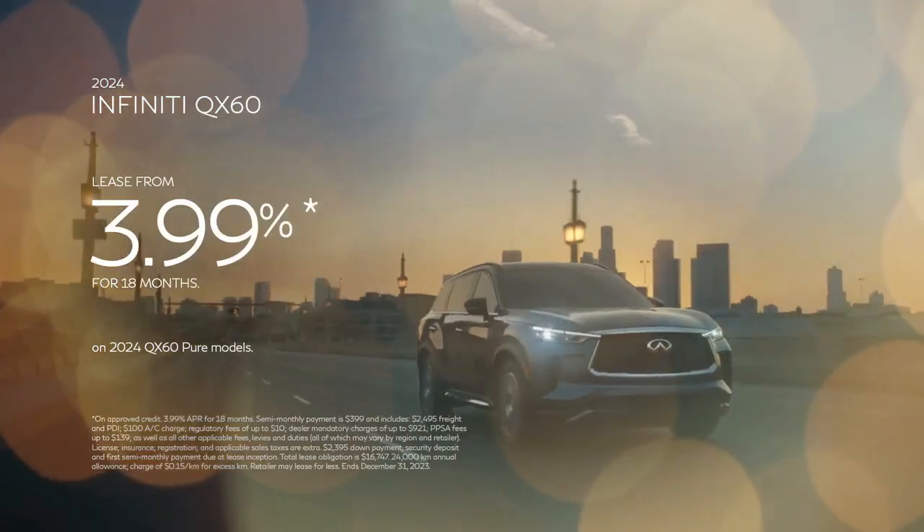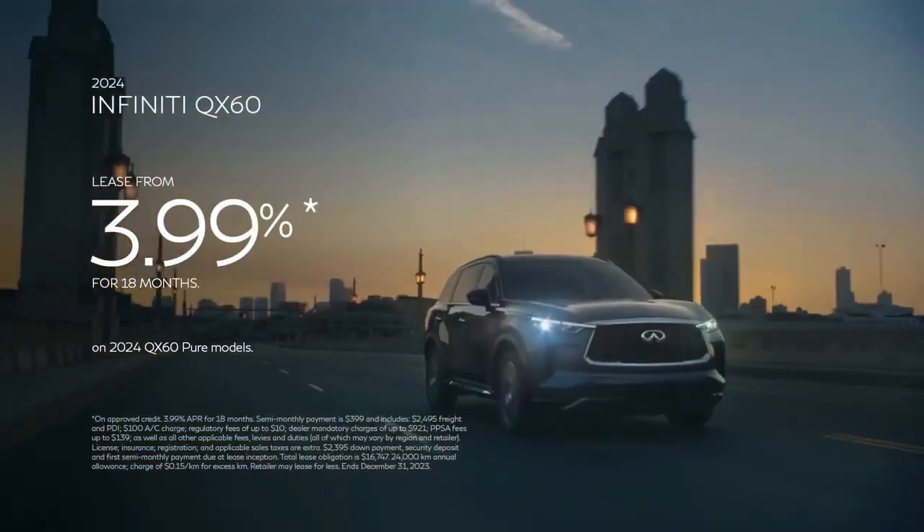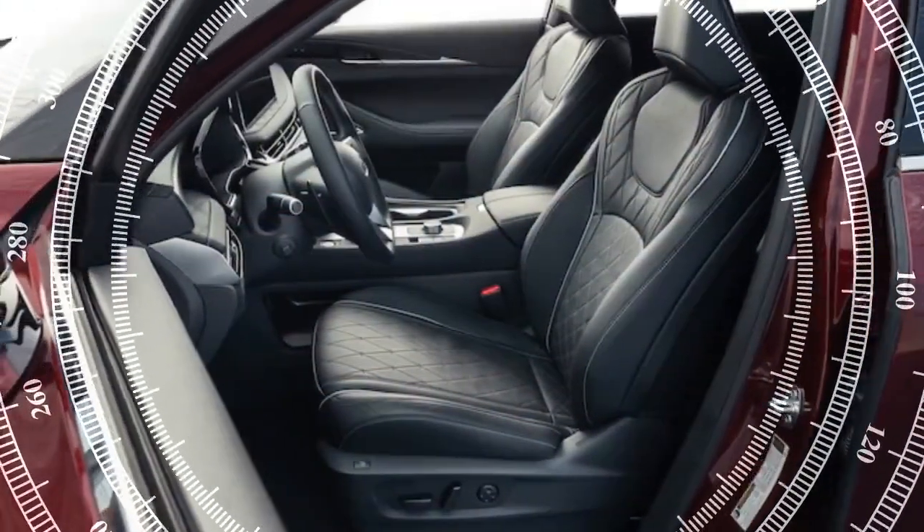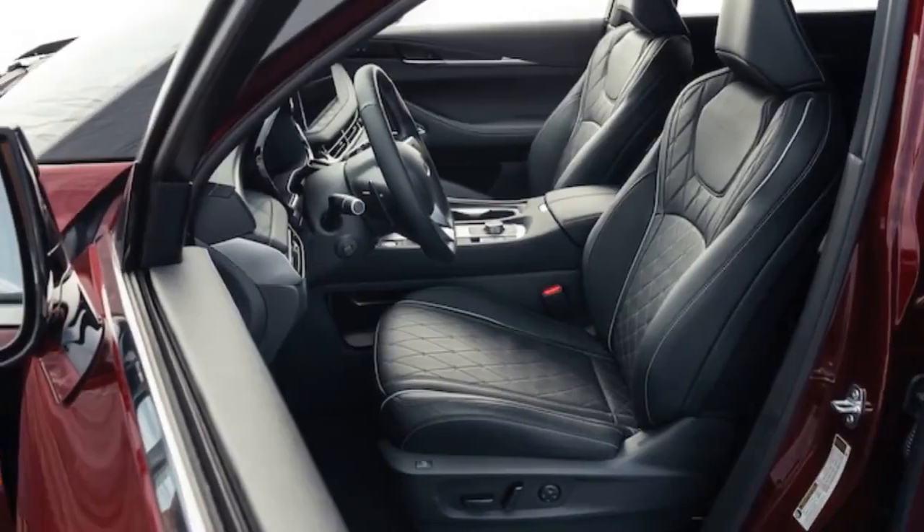As you start the engine and activate the massaging seats, you'll notice the smooth operation of the 9-speed automatic transmission as you accelerate, highlighting the QX60's refined driving dynamics. However, despite these impressive features, there remains one significant drawback: the engine.